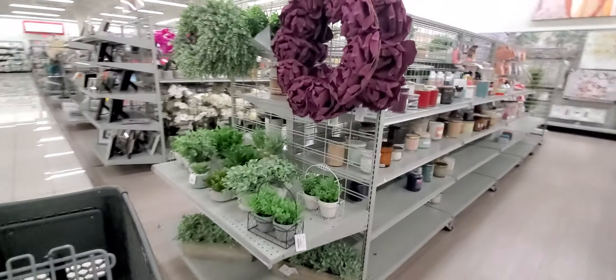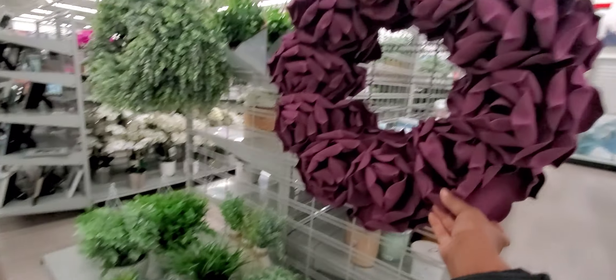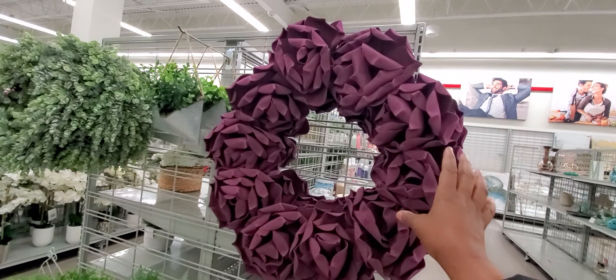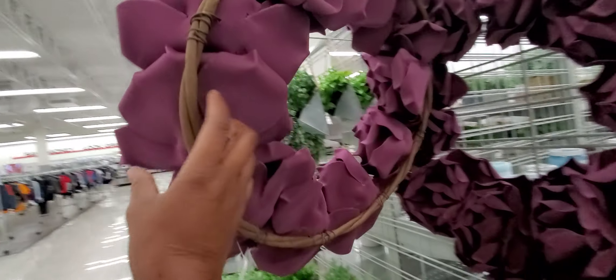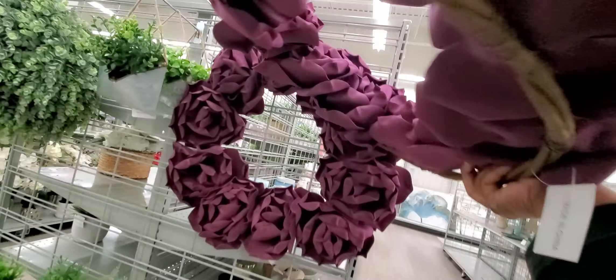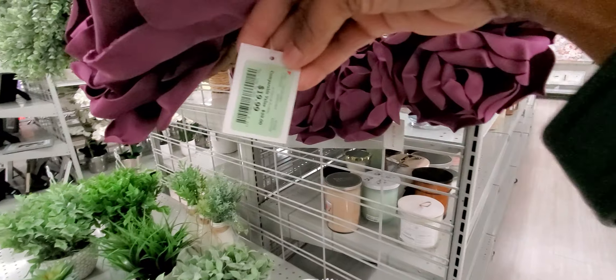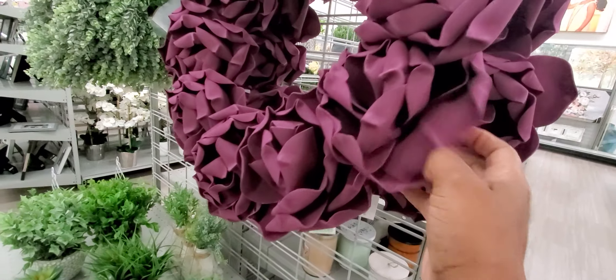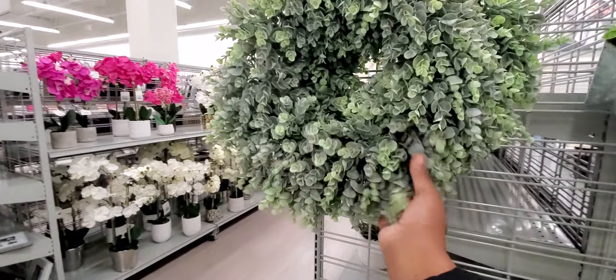I use these wreaths and I put them in my house — I have a spot where I can put a wreath. So gorgeous, look at that. I'm looking for a price here... okay, $19. But it is so pretty, look at it. That's gorgeous. This is the foliage — I actually like this.